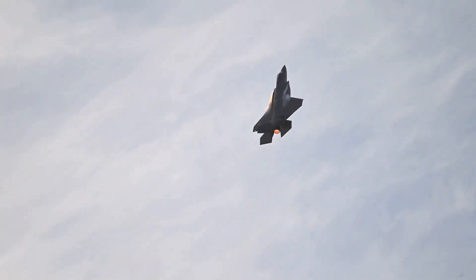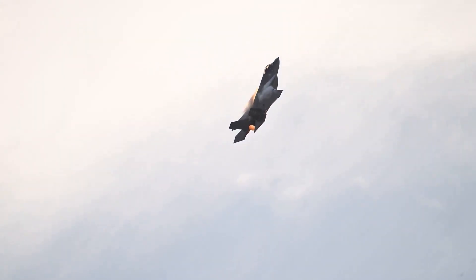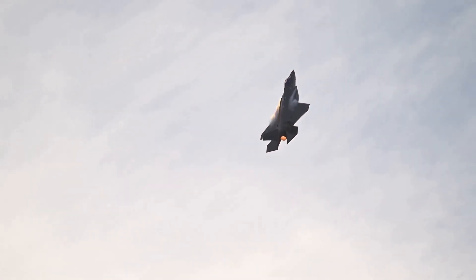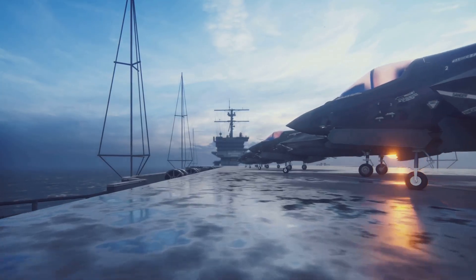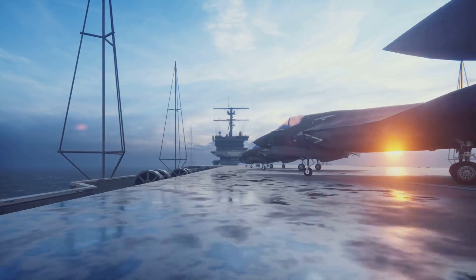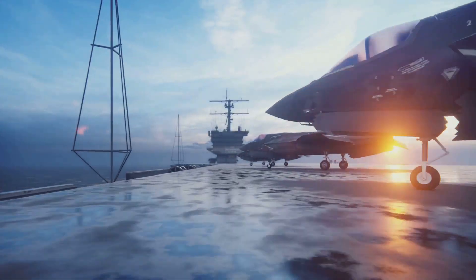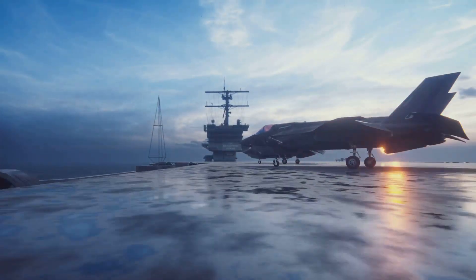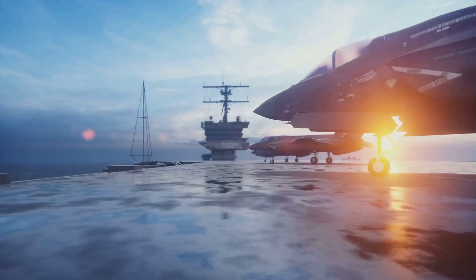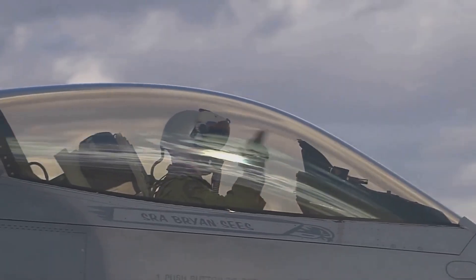Fast, stealthy, lethal. These three words perfectly encapsulate the essence of the F-35 Lightning II. But there's so much more to this incredible machine than meets the eye. The F-35 Lightning II is not just a fighter jet, it's the pinnacle of modern air combat. Designed to dominate the skies, it combines cutting-edge technology with unparalleled versatility. Whether it's taking off from an aircraft carrier or flying in formation, the F-35 is built to excel in every scenario.